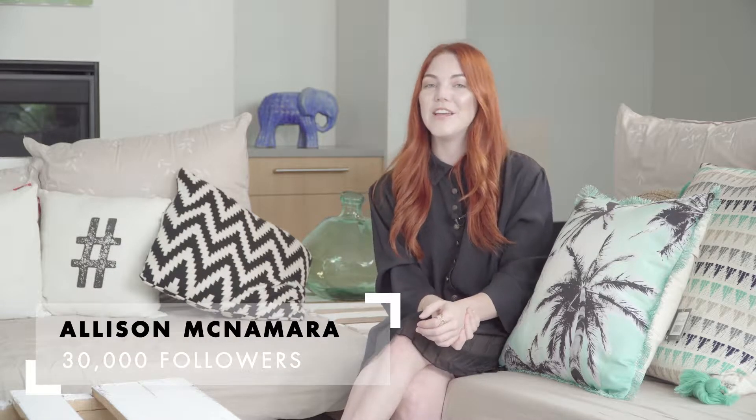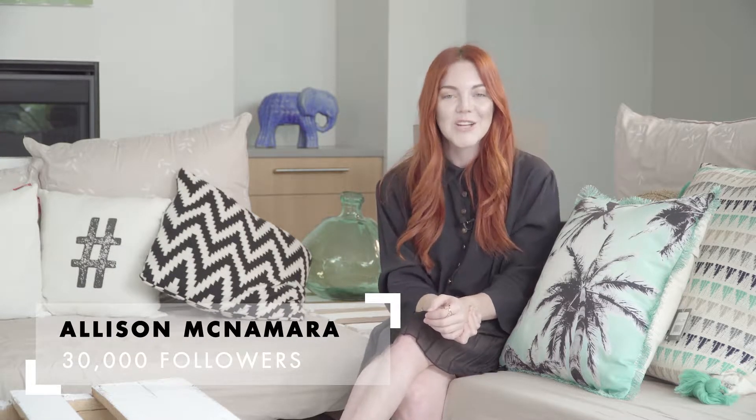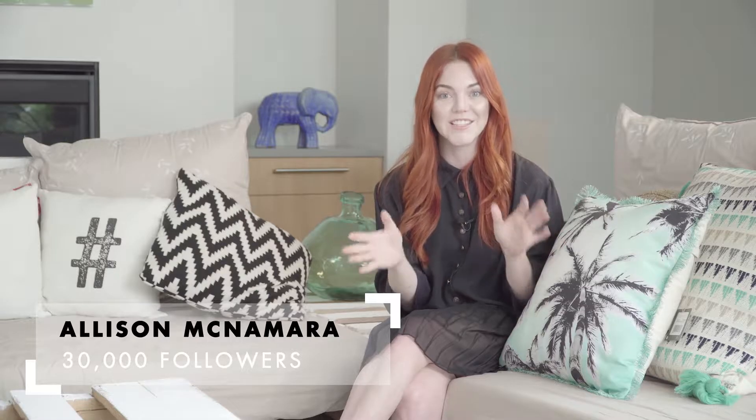Hi guys, I'm Ellison McNamara and I'm here at the DSE house. I'm back, talking about one of my favorite brands, Sheerleah.